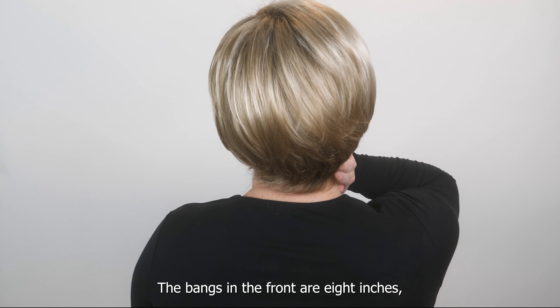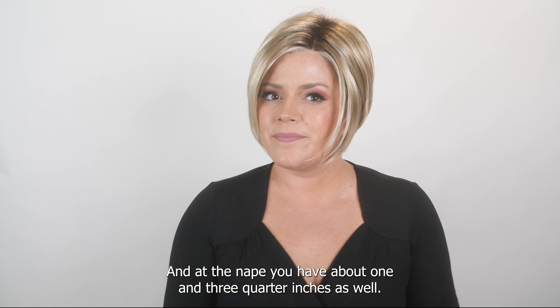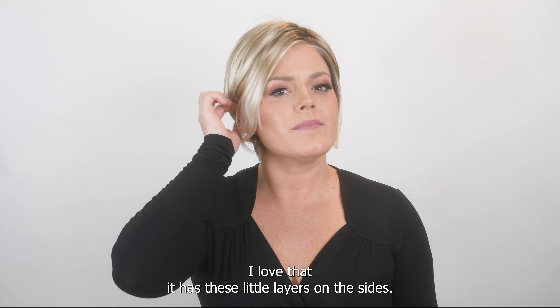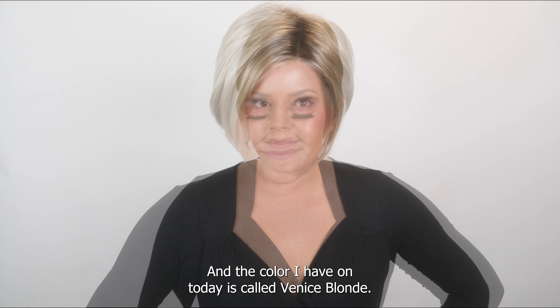The bangs in the front are eight inches, and from the crown you have about five and three-quarter inches, and at the nape you have about one and three-quarter inches. It's so cute — I love that it has these little layers on the sides, and it's long enough in the front to tuck behind your ears.